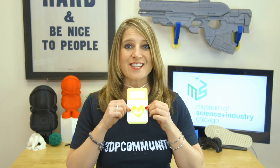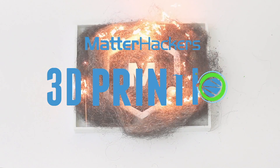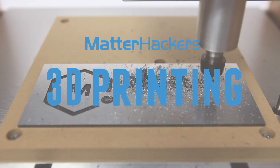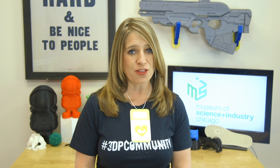Hey everybody, it's Mara from MatterHackers, and this is your MatterHackers Minute. The Museum of Science and Industry has been an institution of curiosity and learning in the heart of Chicago since 1933.